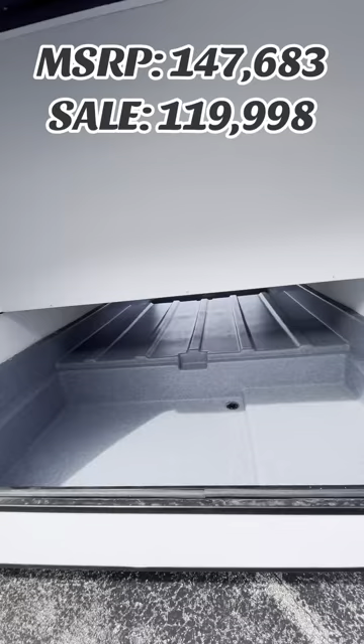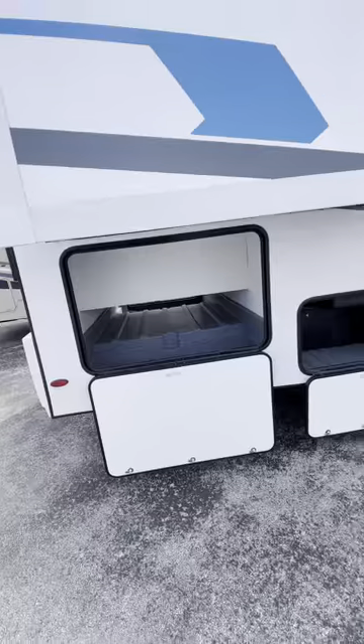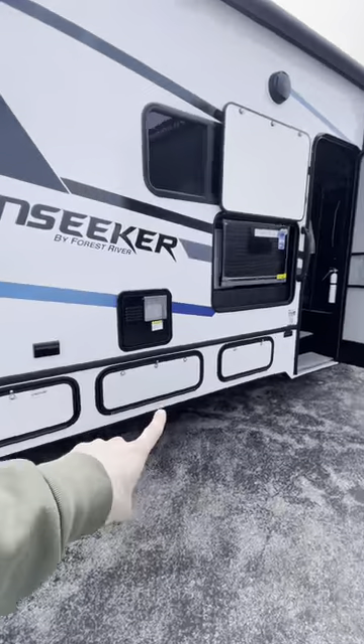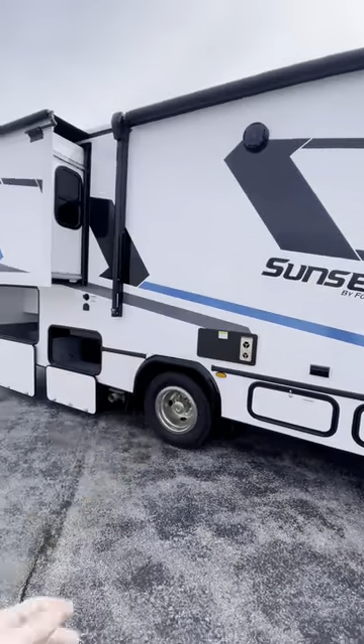There's a ton of storage space in here for all of you, and you've got a hangout spot on either side of the storage area. Back over here, we got more storage all across the bottom. There are more of these along the other side of the camper, as well as your water hookups and your outdoor shower.